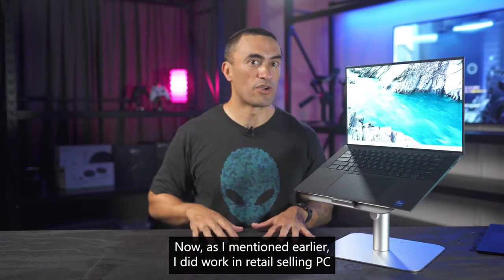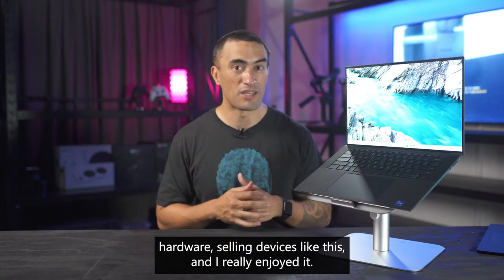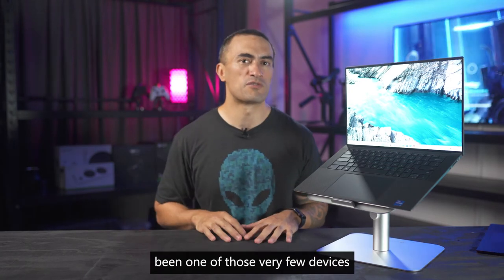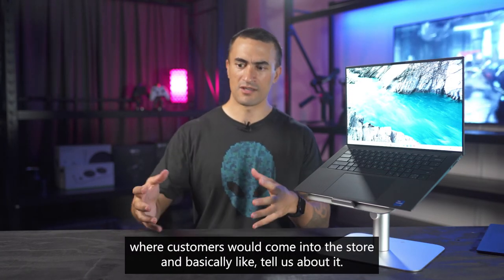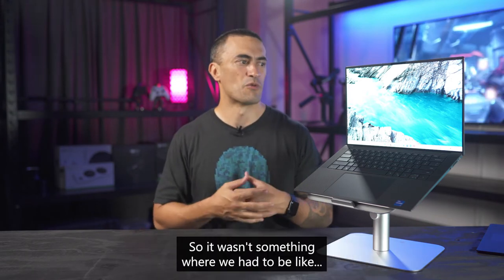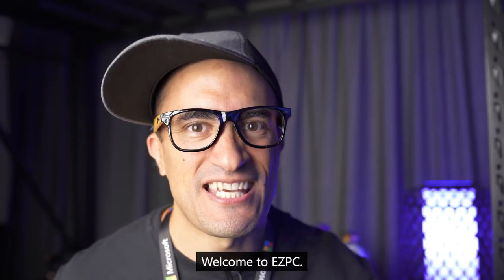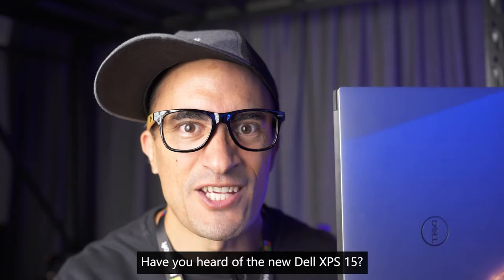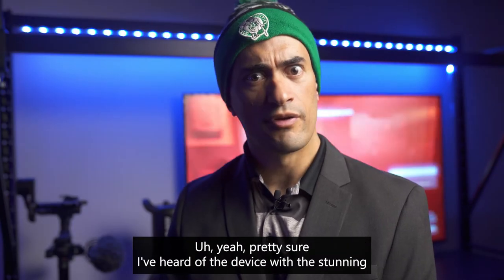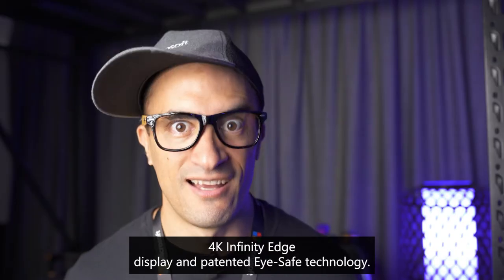As I mentioned, I did work in retail selling PC hardware and devices like this, and I really enjoyed it. I can confidently say that the XPS has always been one of those very few devices where customers would come into the store and basically tell us about it. So it wasn't something where we had to pitch it — it was more like: 'Hi there, welcome to Easy PC. Have you heard of the new Dell XPS 15?' — 'Yeah, pretty sure I've heard of the device...'